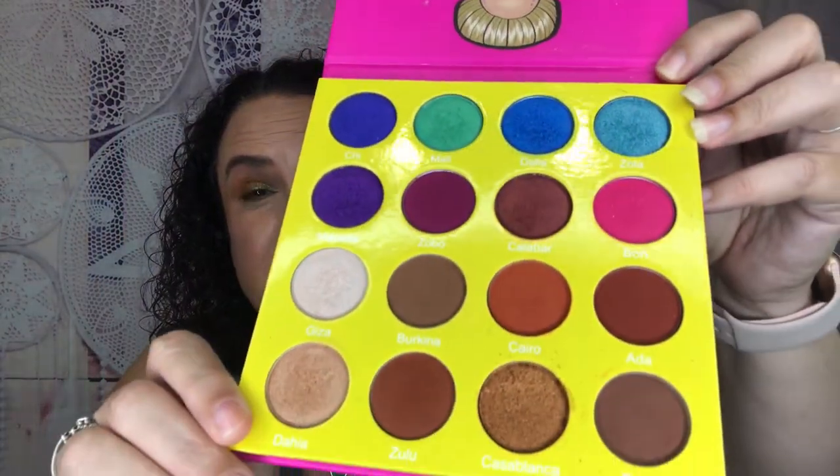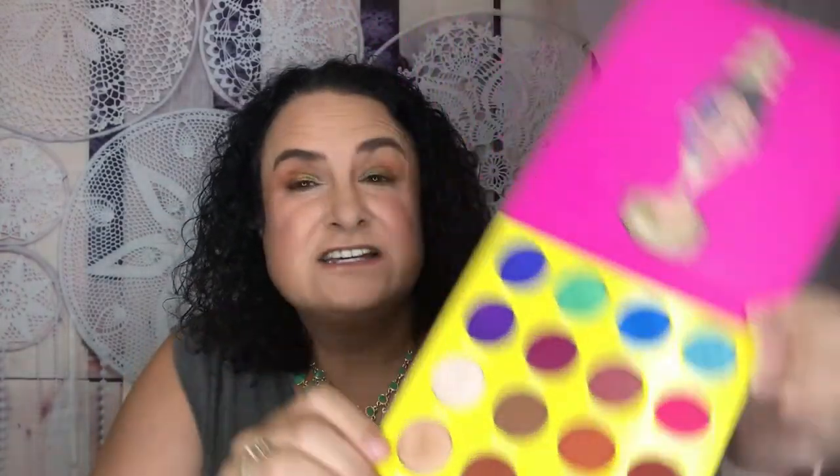If you've been a subscriber of mine for a while, you know that I love Juvia's Place eyeshadows — they are so pigmented. So I come to you today with another review, and today it's on the Masquerade Mini. But when I say mini, look at the size of this palette — 16 shadows! I've created multiple looks for you guys and I'm going to swatch all of these and share my thoughts.